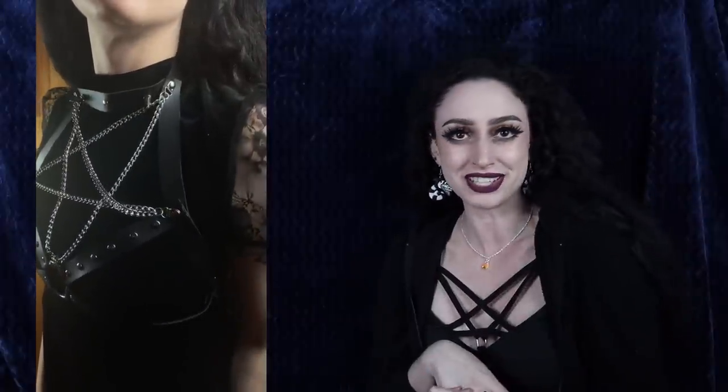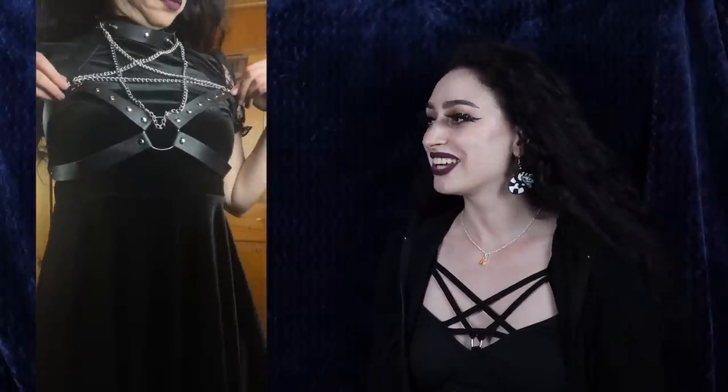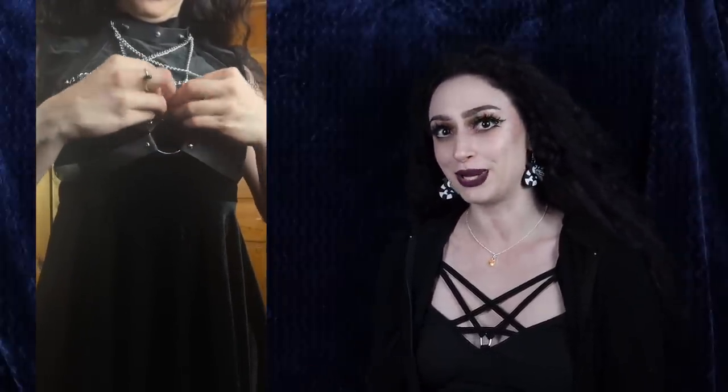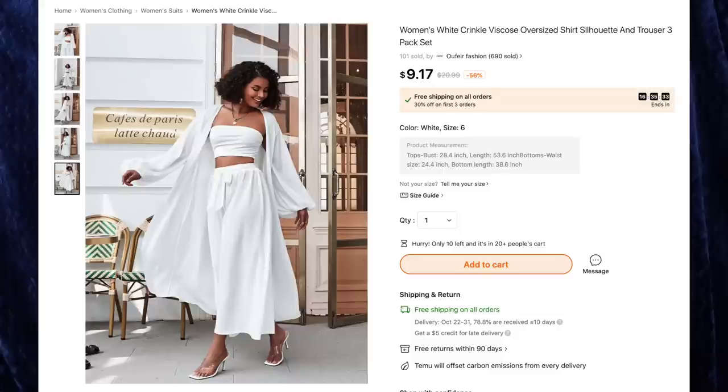This dress also comes with a detachable harness, which I love because it gives more variety in styling. The harness is made out of plastic with chains attached in the shape of an upside-down pentagram, plus studs, straps behind the neck and around the back. I like it both with the harness and without. The fit is great — fitted at the natural waist and flaring out, so it looks very nice when you spin. It's a really cute little stretchy dress, very easy to just throw on and look cute.